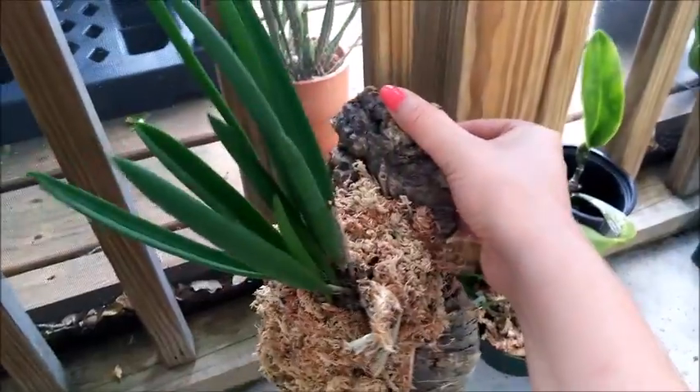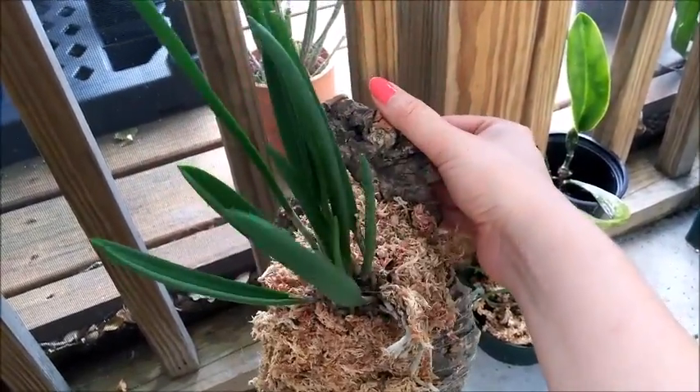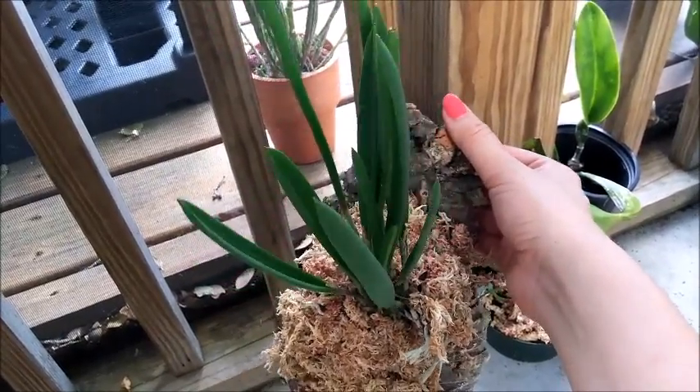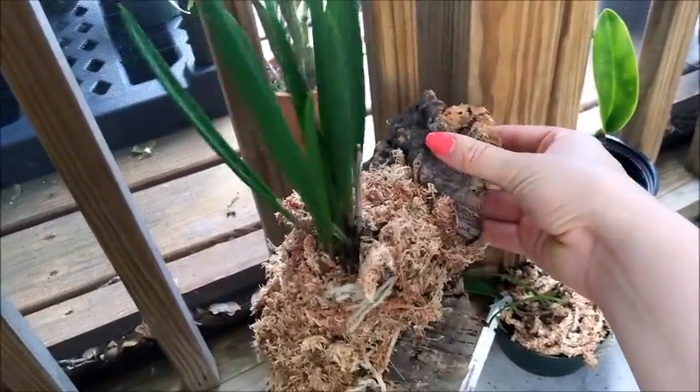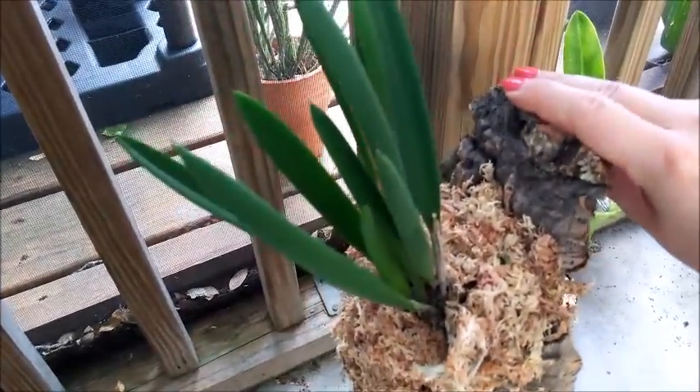My final recent acquisition is this Brassavola nodosa — it is two different cultivars, one of them has an FCC, but I can't remember the name off the top of my head. I mounted it yesterday onto a cork slab because it looked absolutely awful. So I mounted it to this piece of cork, and hopefully it does really, really well.